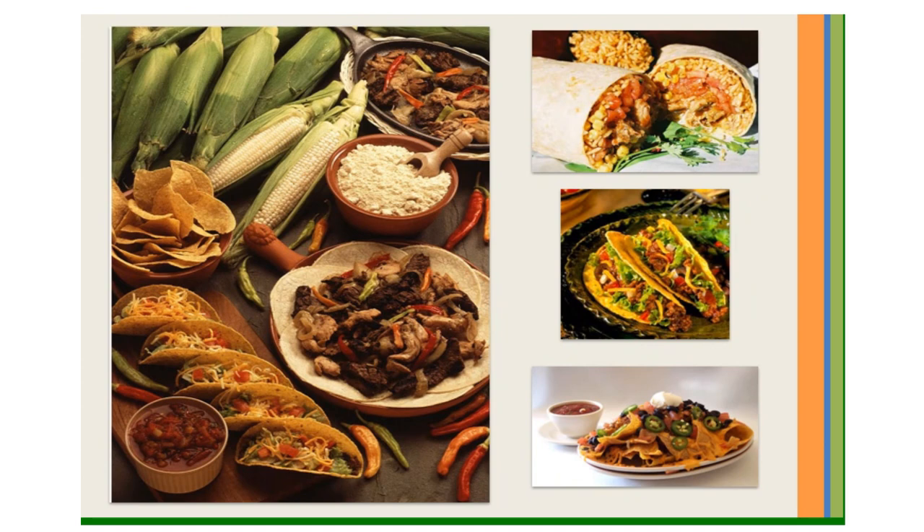Tortillas are an important ingredient in traditional Southwest cooking. The tortilla acts as a wrapper or as a bread. Wedges of tortillas are fried to make tortilla chips. Nachos, tacos, enchiladas, quesadillas, and burritos are all made with tortillas.